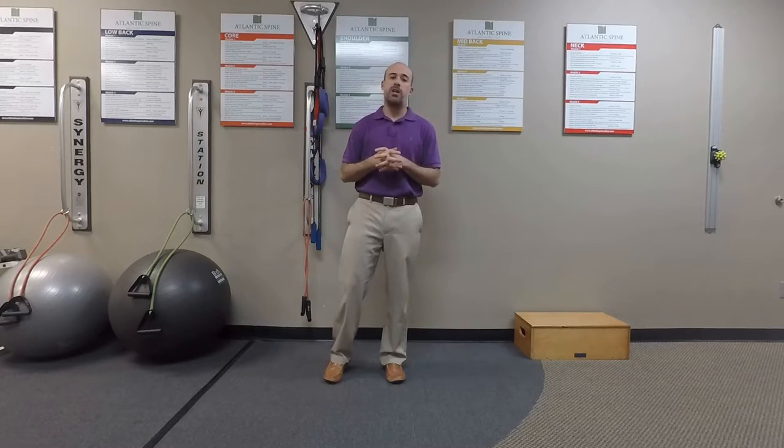Hello and thank you again for joining us for our YouTube web series. My name is Dr. Randall Lindstrom and I'm one of the chiropractors here at Atlantic Spine and Health Clinic. Today we're going to discuss a simple stretch that we provide some of our patients who are dealing with low back dysfunction, pain, and sciatic presentations.